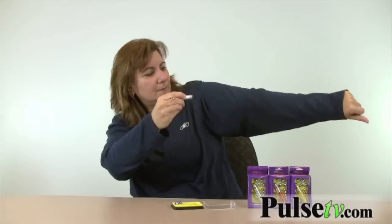It comes in a case and five different tips with different pictures. This one is just the plain straight one, as you can see.